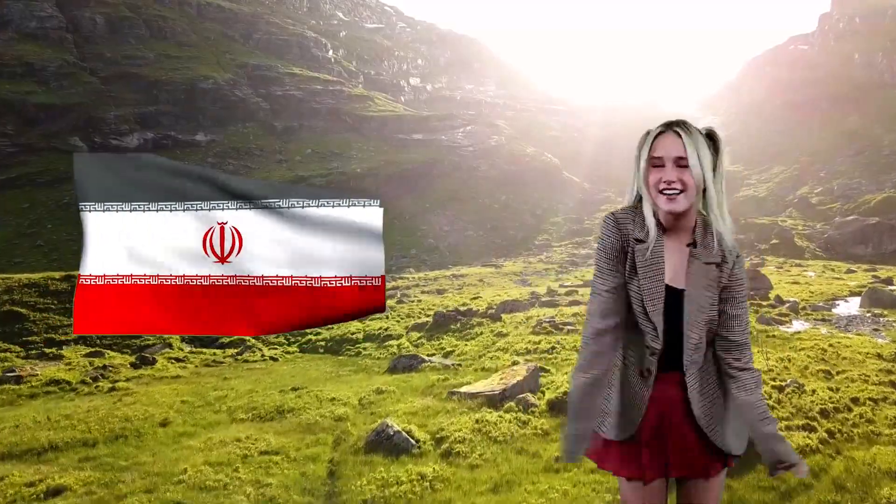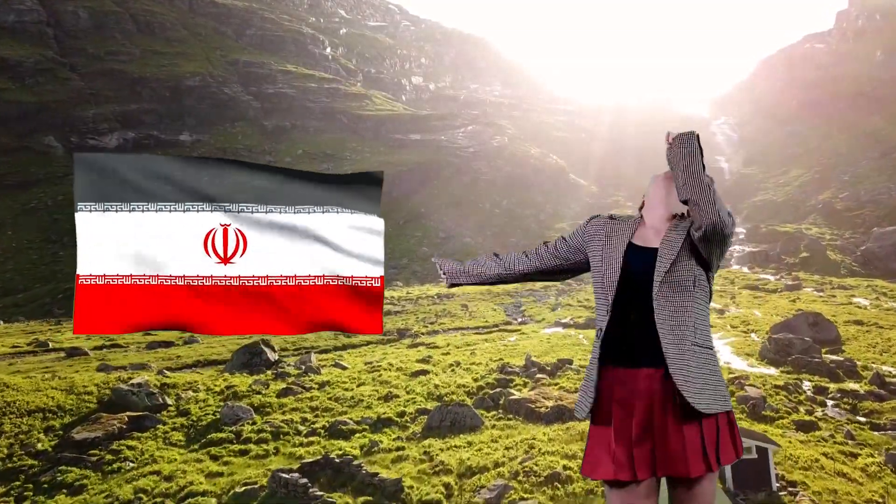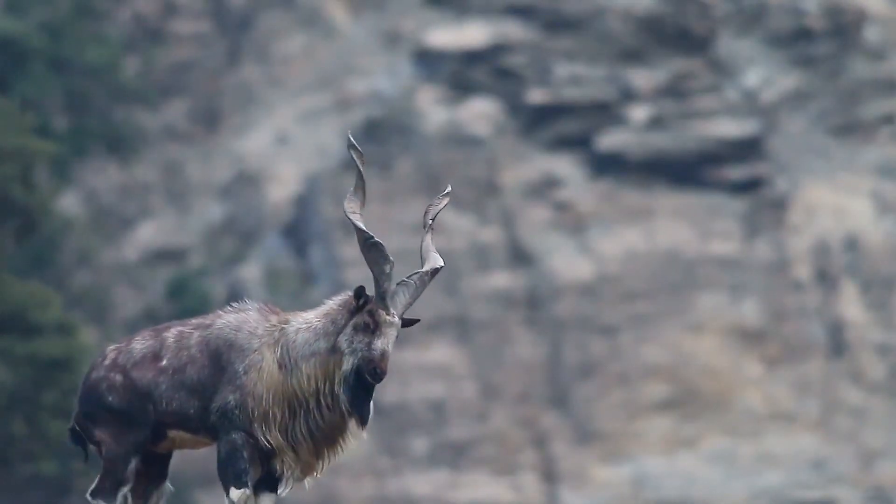I'm not really sure what the headline should be. Maybe something about Iran? I ran so far away, I couldn't get away. You see, Iran is where this animal is from.